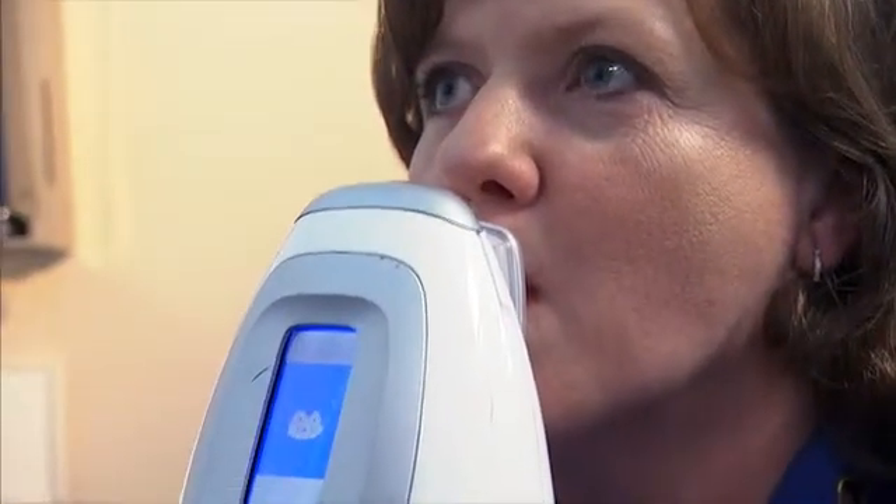The patient blows into the device and the data are available in minutes. FENO testing is important for people with asthma because it gives the physician insight into the amount of airway inflammation that is occurring.